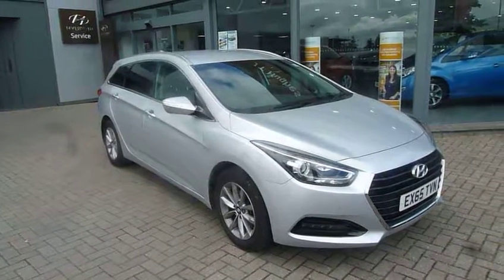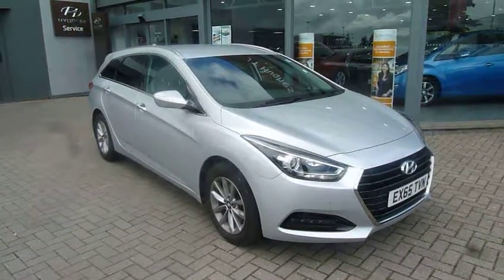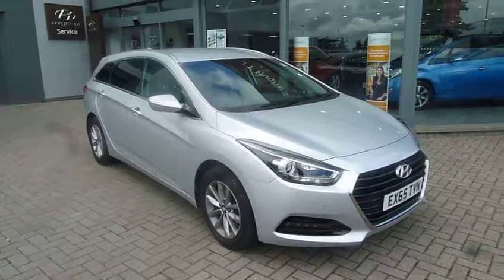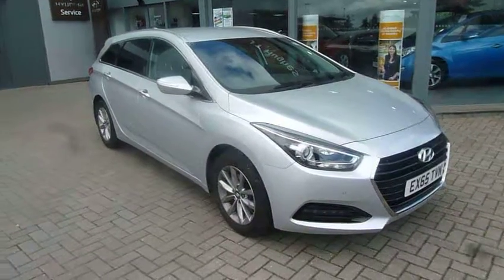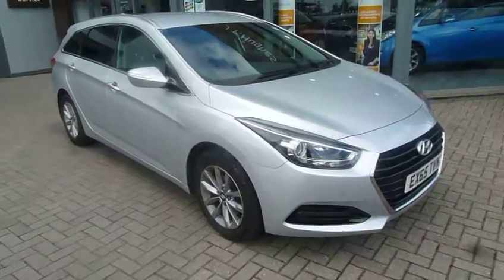Hi and welcome to JTU's Hyundai Shrewsbury. My name's Rob. I'm just going to take you around this used Hyundai i40 Tourer. This is the 1.7 diesel SE Business with 14,400 miles. Looks stunning in the silver finish as you can see.